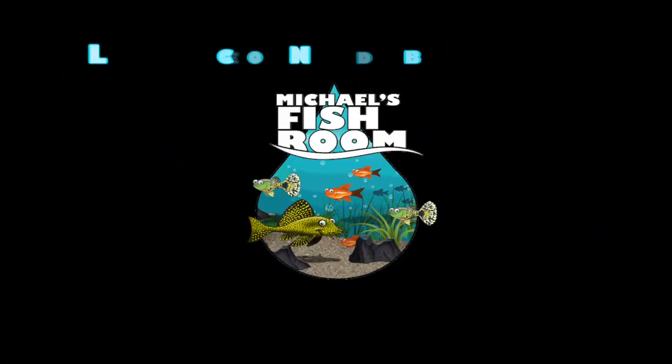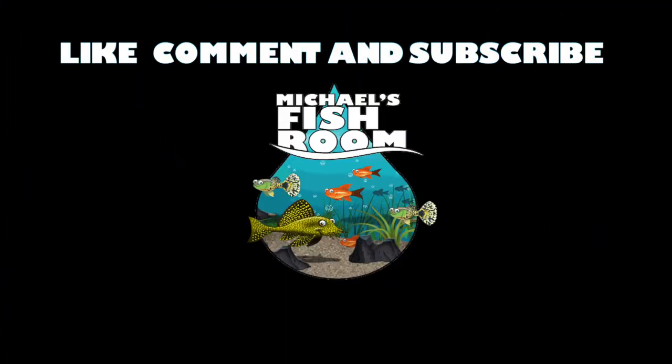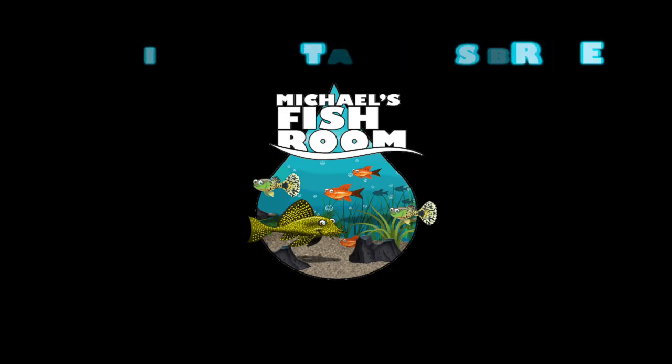Welcome back to Michael's Fish Room. Today's video is all about mutts. Grab your snack and your beverage and stand by. Today we're going to be talking about mutts, and the first thing I have to answer is: what is a mutt?